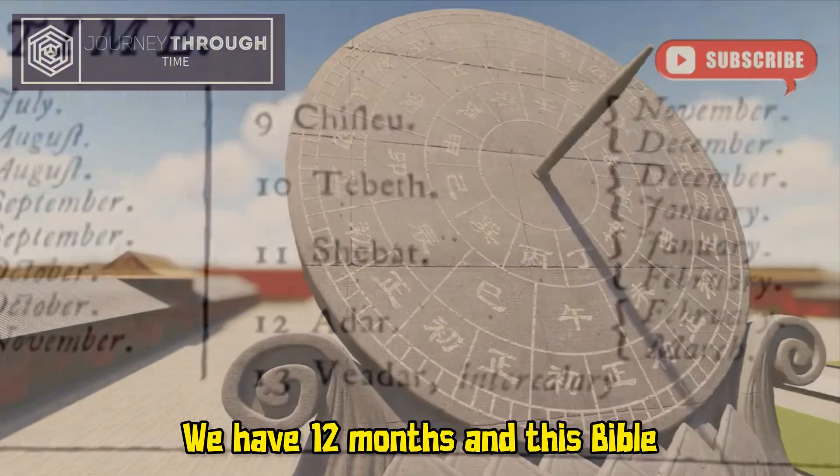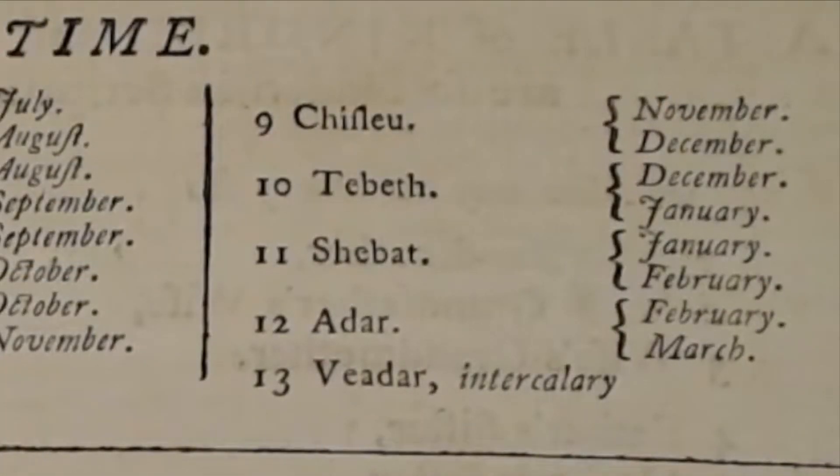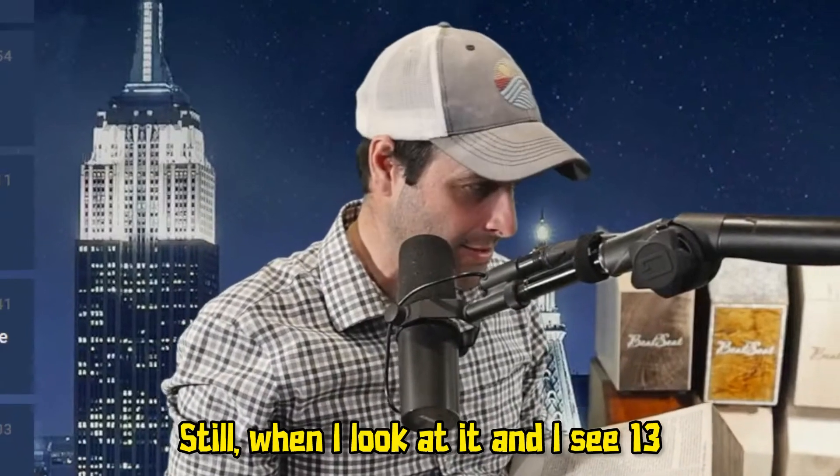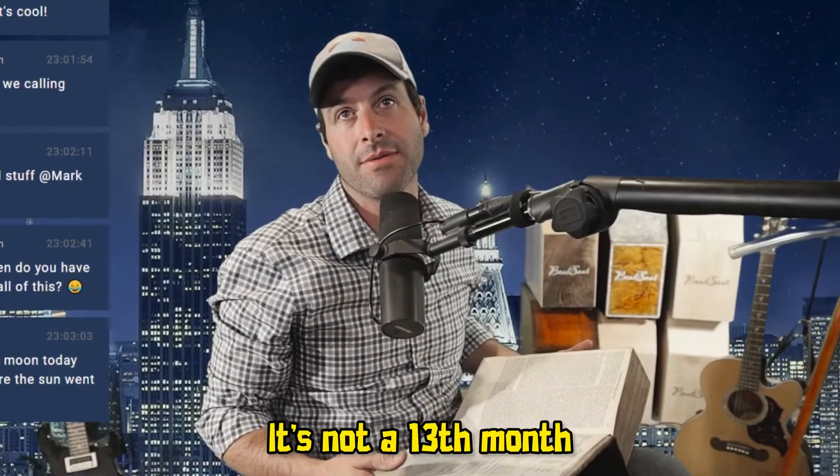We don't have 13 months. We have 12 months, and this Bible — the 1775 Bible of mine — still, when I look at it and I see 13, it's weird, but it's not what I thought it was. It's not a 13th month.